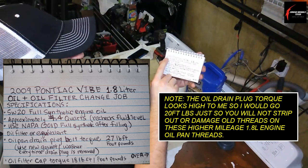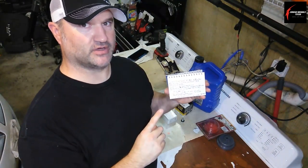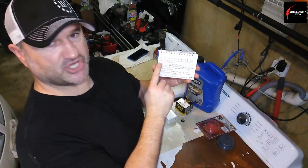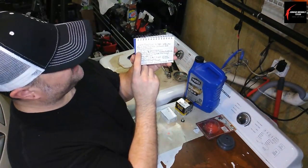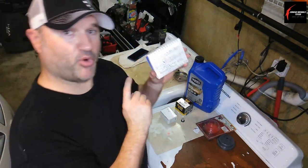On this 2009 Pontiac Vibe with the 1.8 liter, I'm going to do an oil and oil filter change. It requires full synthetic engine oil, so let's do it right and use full synthetic. Here are the specifications — it uses 5W20 full synthetic engine oil, approximately 4.4 quarts.